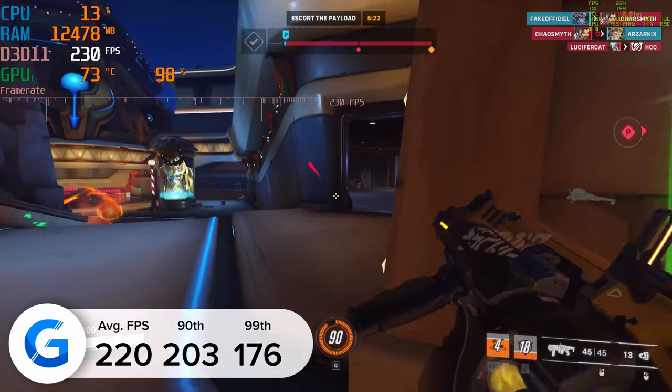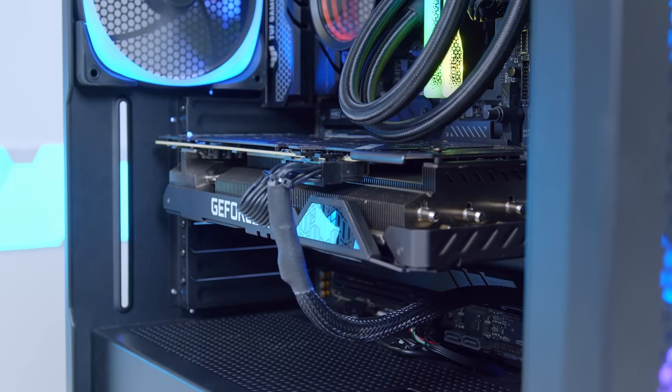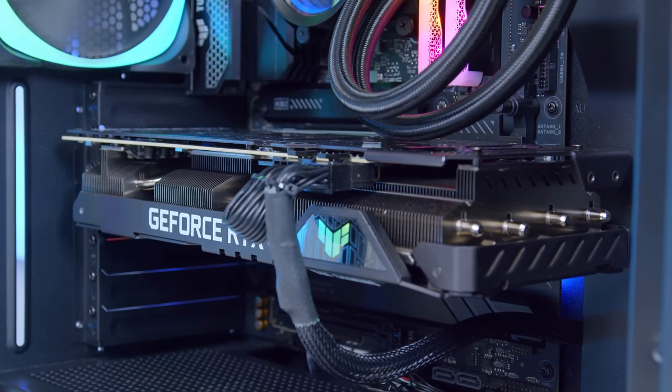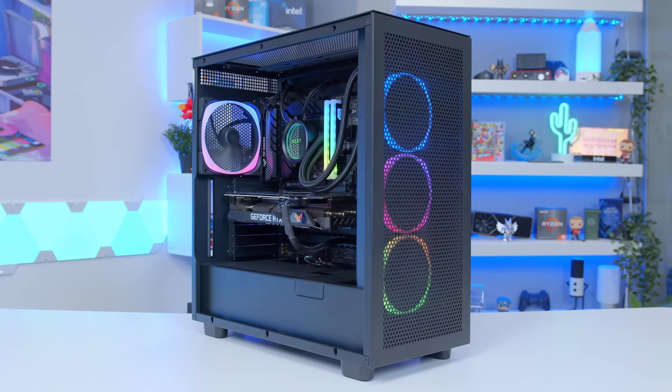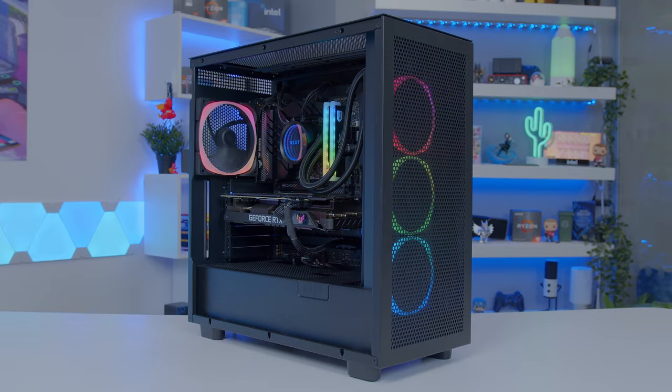This build shows that you can buy something that's amazing for 1440p without having to spend crazy money on the new RX 7000 and RTX 40 series of GPUs. If you enjoyed this video, make sure to get subscribed, thanks for tuning in, and we'll see you in the next one.